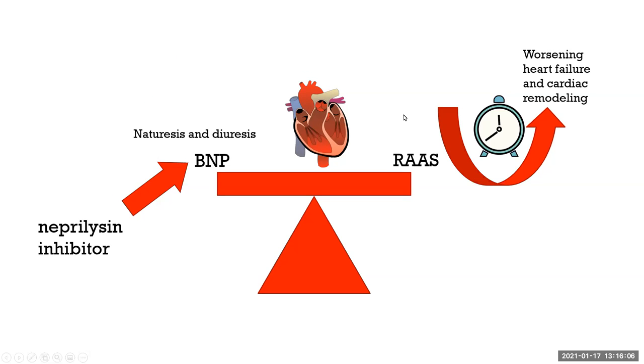This diagram shows what happens in patients with heart failure: the renin-angiotensin-aldosterone system gets revved up due to pre-renal azotemia, which in turn worsens heart failure and cardiac remodeling over time. As a compensation, the heart produces natriuresis and diuresis with brain natriuretic peptide — and that's actually a good thing.